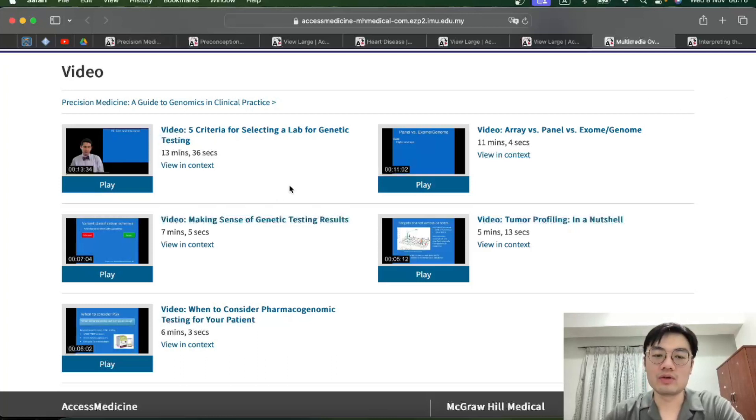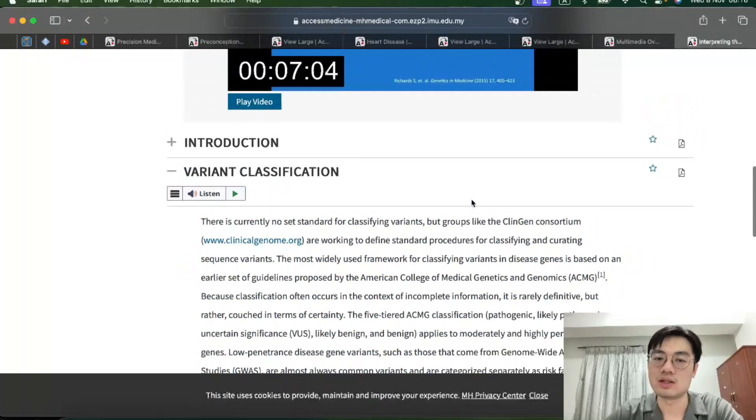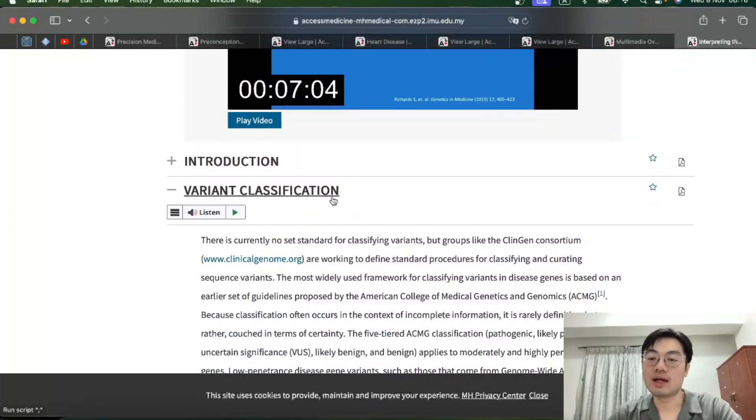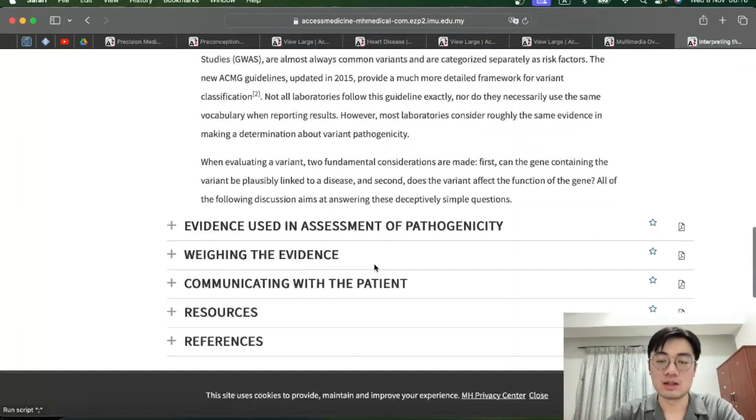For those who prefer text while watching videos, you can click the 'View in Context' button. For example, pressing that button will bring you to a page that gives further explanation about what is discussed in the video, and there's actually quite a lot of additional explanation provided.